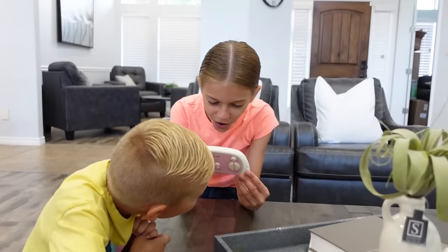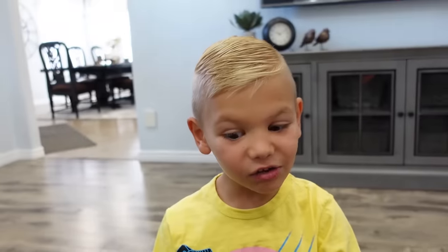Whoa! This is so cool! It looks awesome! But what does it do?